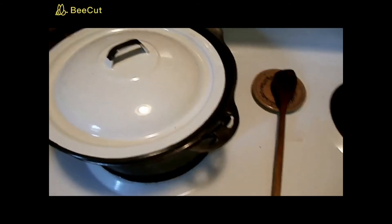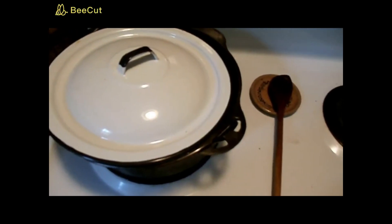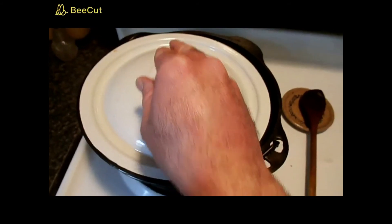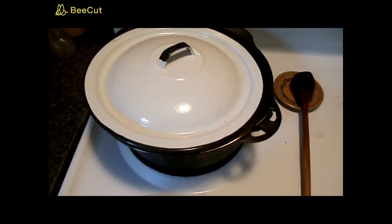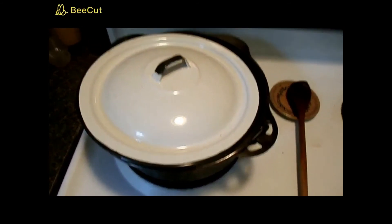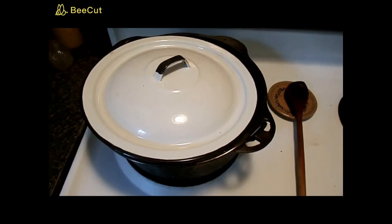We do want that liquid to evaporate, but I also want the meat to be well steamed in it. This is something you're going to want to keep an eye on as it goes, because if you've got it covered it can start to boil quicker than you want. So keep an eye on it.